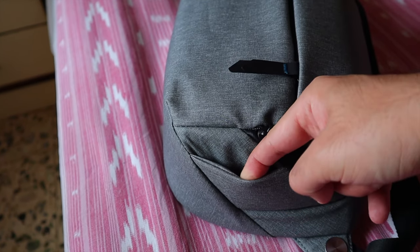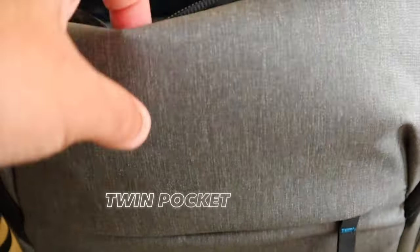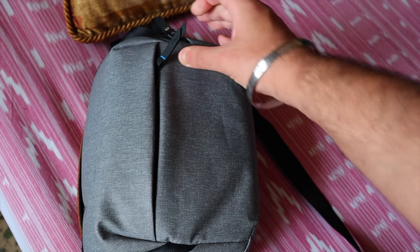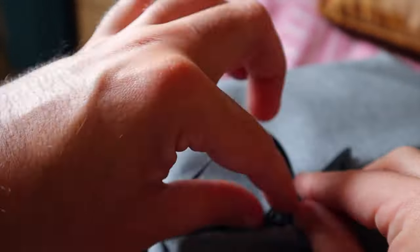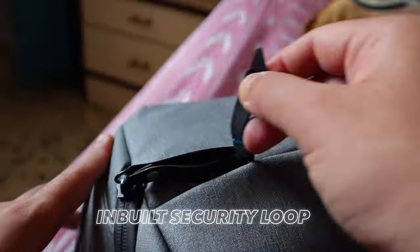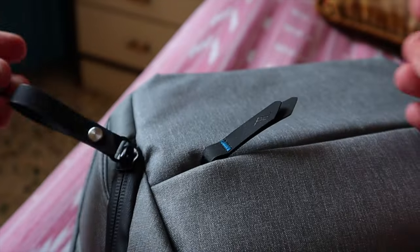There are two main pockets to enter this bag: a front pocket and a top pocket. The top pocket opens the main compartment, while the front pocket is very thin — suitable for a charging cable, debit card, or a phone without a case. Where the two zips meet you can actually snap them together in a looping mechanism, giving you anti-theft protection so you'd notice if anyone tried to open your bag while it's slung on your back.